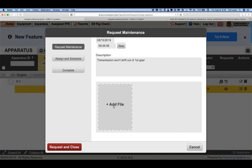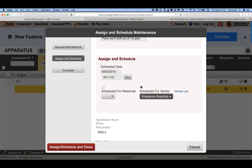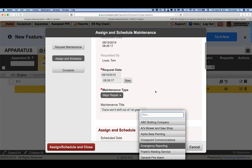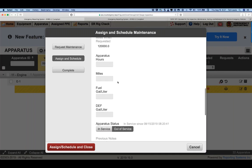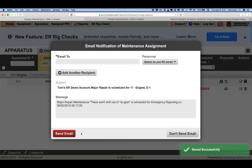If you have permissions to assign and schedule, scroll down to assign to a vendor or personnel. The vendor list is editable with administrative privileges. You can update apparatus hours and miles, add notes, and then assign, schedule, and close — an email notification pop-up appears. You can send the email to whoever you wish. I recommend using a fleet alias email account like fleet@gvfire.org, so that if the primary fleet manager is on vacation, multiple people receive the notification automatically.